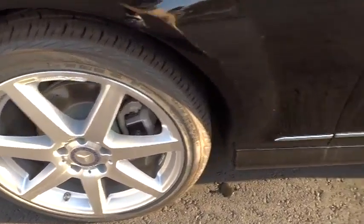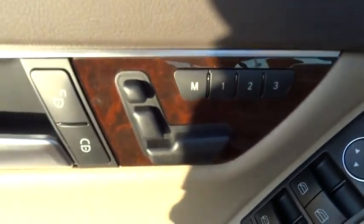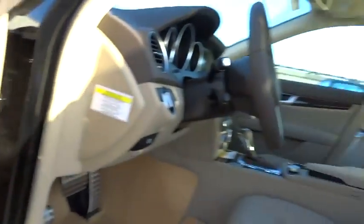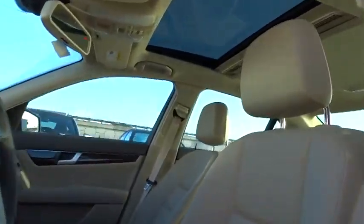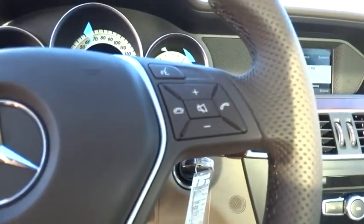PPO, cruise control, floor mats, aluminum wheels, keyless entry, four-wheel disc brakes, universal garage door opener, climate control, rear defrost, AM FM stereo radio, trip computer, and MP3 player.